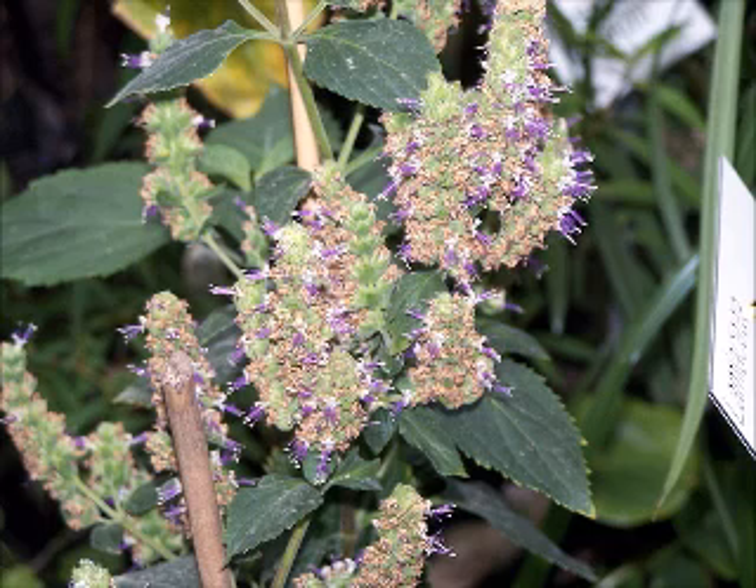Patchouli grows well in warm to tropical climates. It thrives in hot weather but not direct sunlight. If the plant withers due to lack of water, it will recover well and quickly after rain or watering. The seed producing flowers are very fragrant and blossom in late fall. The tiny seeds may be harvested for planting, but they are very delicate and easily crushed. Cuttings from the mother plant can also be rooted in water to produce additional plants.